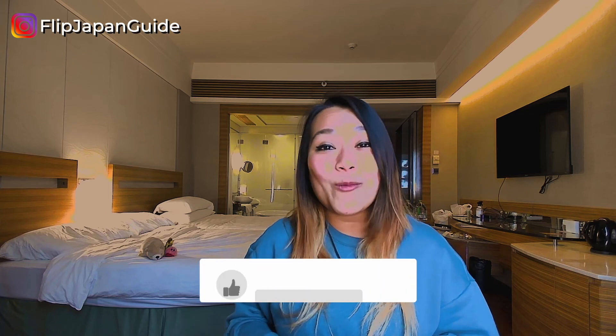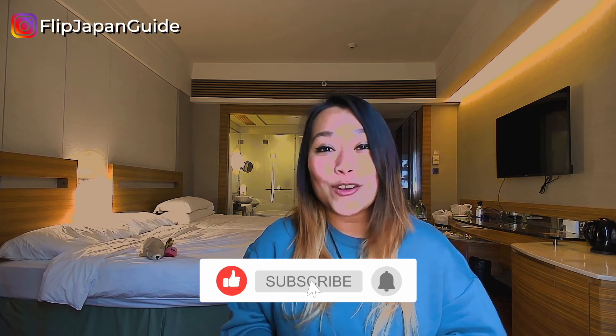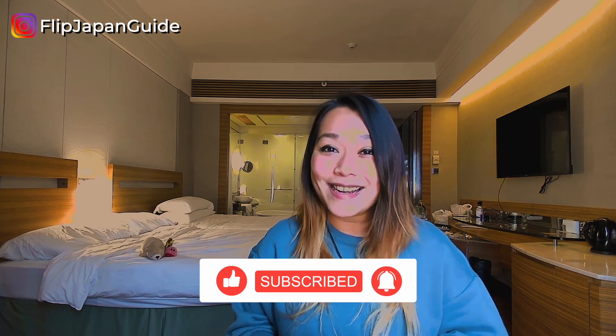We've got more videos about spring in Japan, traveling in Japan, living in Japan, moving to Japan, and so much more coming your way, so make sure to subscribe and press the bell notification. Thank you so much for watching this video, and I'll see you in the next one.